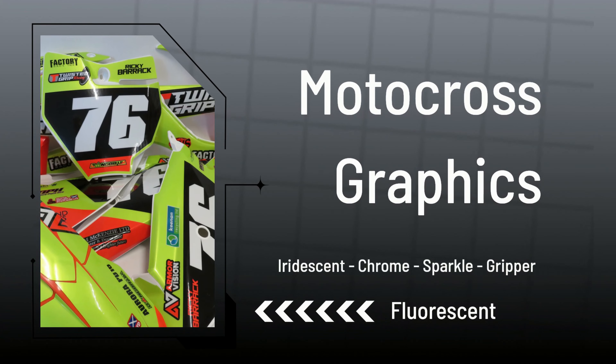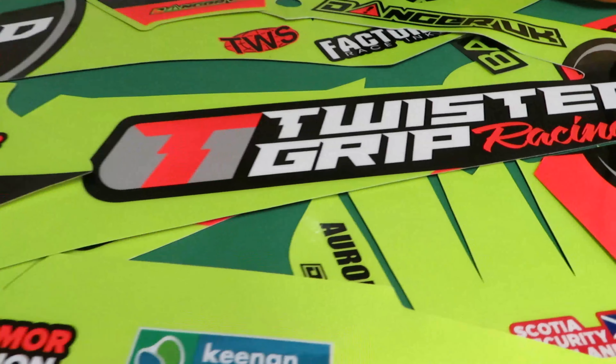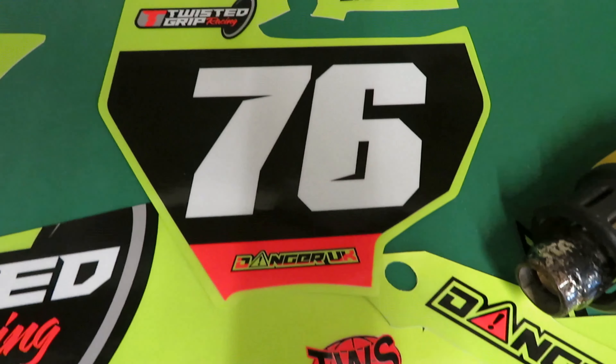Custom MX graphics. Custom seat covers. Custom race wear. And not forgetting custom mats, chairs, flags, hoodies, and much more.